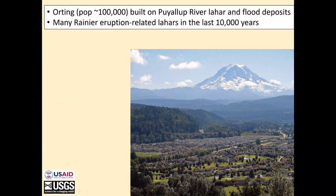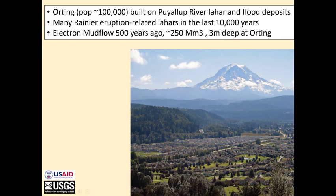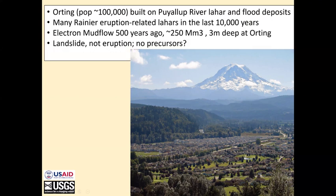Among those deposits is the Electron. There have been a number of eruption-related lahars at Mount Rainier in the last 10,000 years, but the Electron, 500 years ago, had a volume of maybe 250 million cubic meters and left about three meters of material here at Orting. The problem with the Electron was it appears to have been sourced from a landslide on the upper west flank of Mount Rainier, unassociated with any volcanic activity, so there's a possibility that it would have had no precursors.